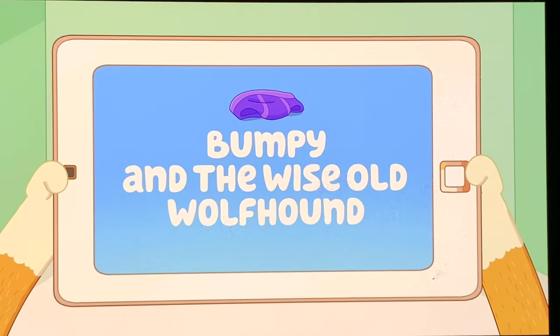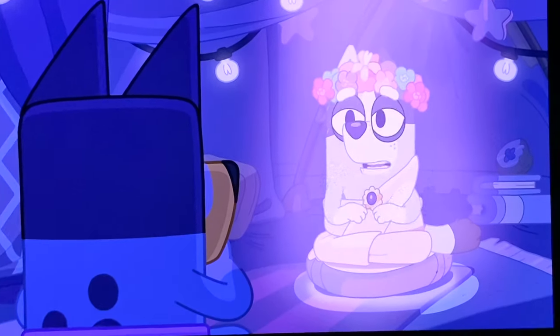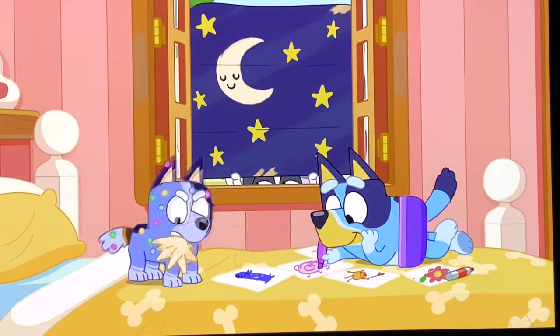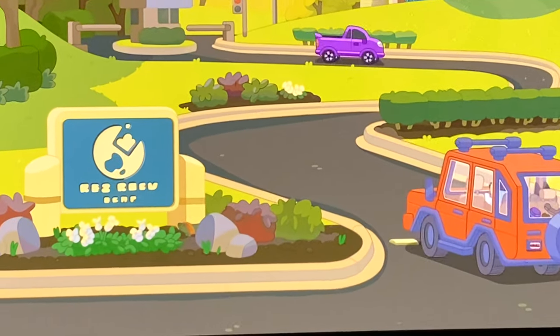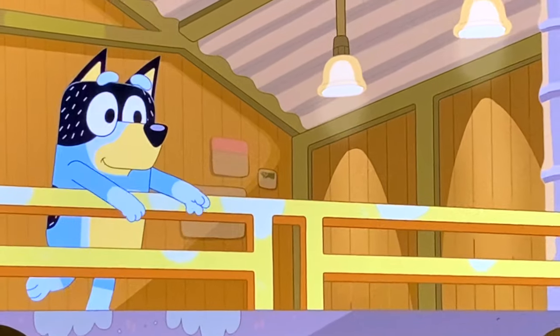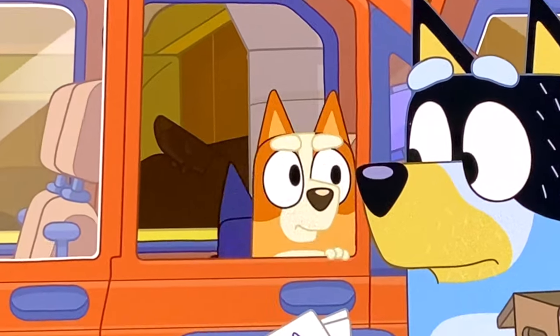This episode is called Bumpy and the Wise Old Wolf House. We've got three Long Dogs here — first hidden behind Trixie, then in Bluey's book while she colors. Long Dog can also be found three times in The Dump: first by the sign at the entrance, then on a sign as Bandit throws his chair, and finally behind Bluey when he hurts her feelings about throwing out her artwork.